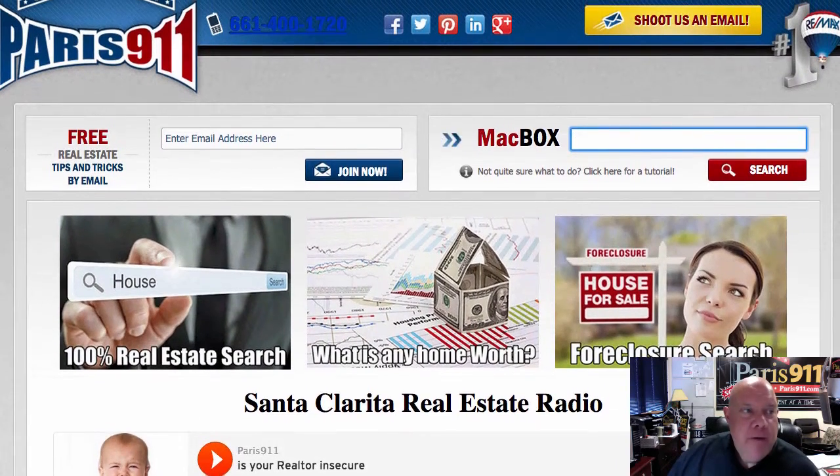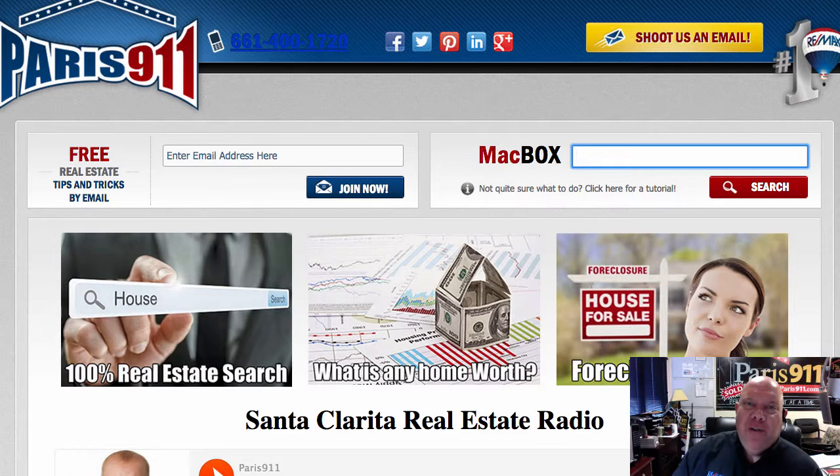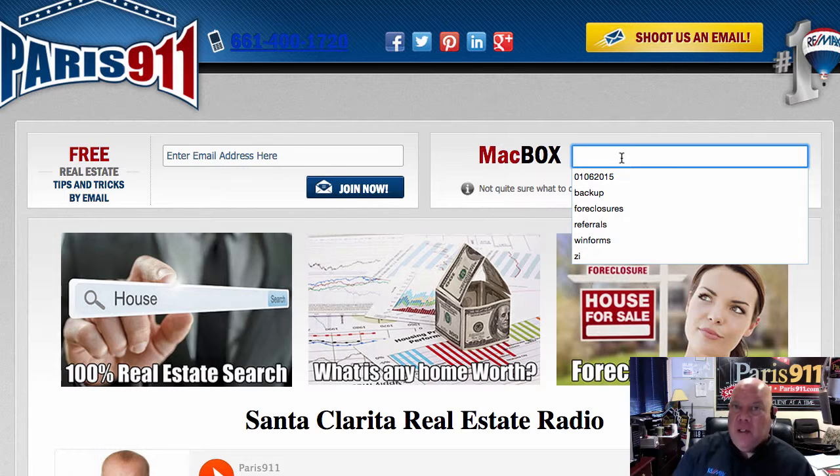Good day, everybody. Connor McIver, EMAX's Paris 911 team. Here we are at Paris911.com. We're going to look in Southern California for properties that have a 100% walkability quotient — 100%. So what that means is pretty much where these houses, residences, condos, and townhomes are located, you actually don't really need a car, ever.